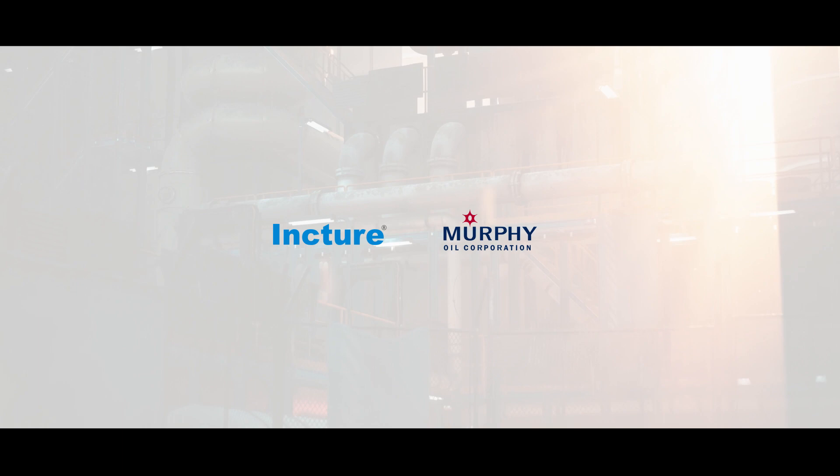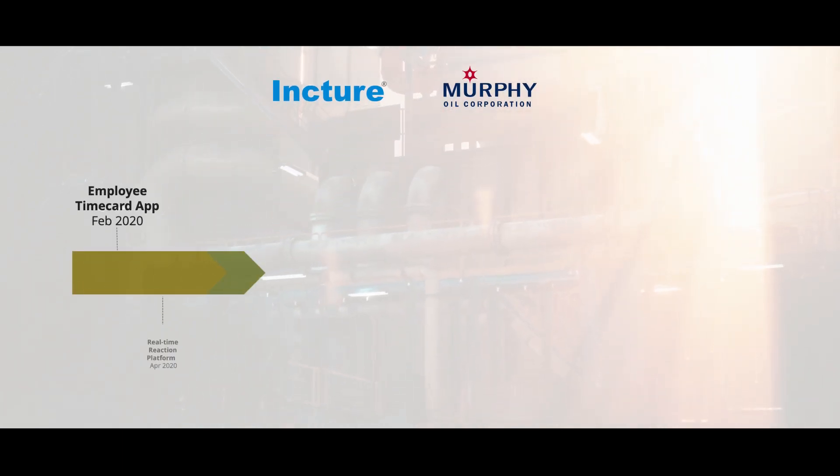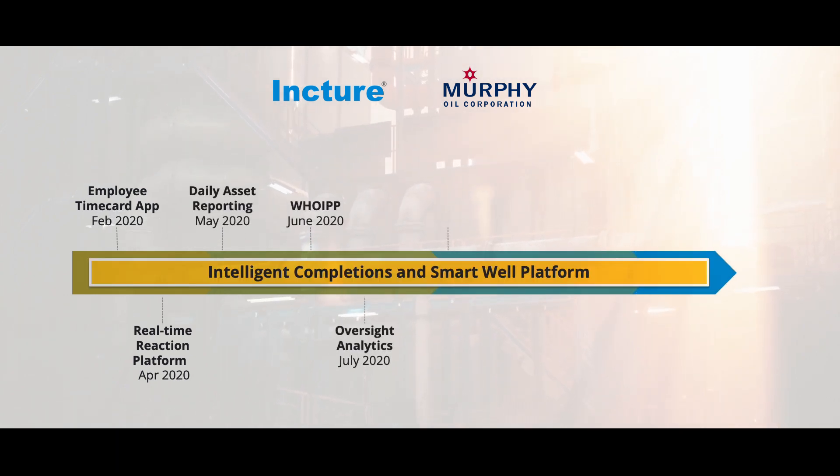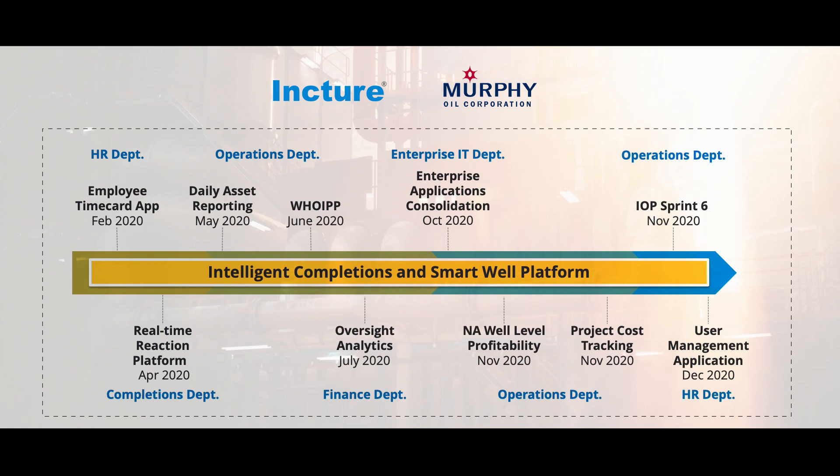Partnership with Inkshire has helped Murphy to add value to its technology and business investments by creating a digital ecosystem within its enterprise by connecting people, processes, and systems across HR, operations, finance, and drilling and completions departments.